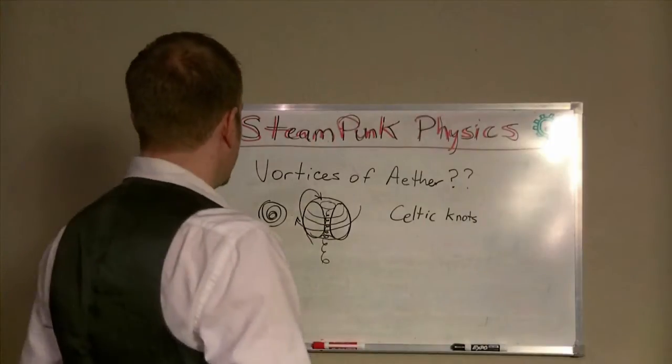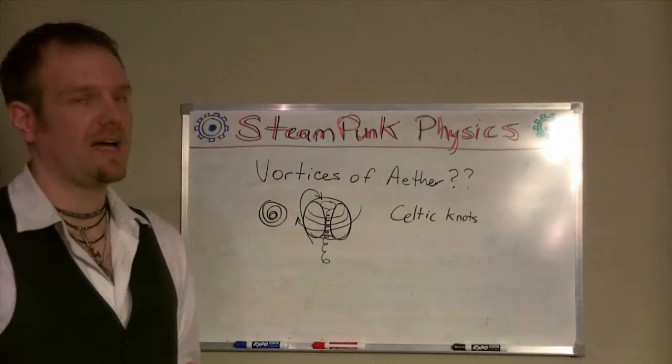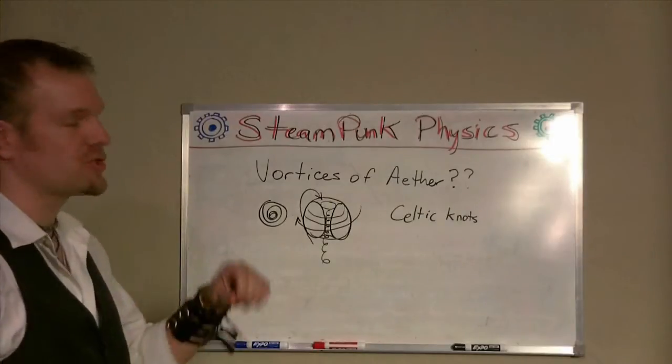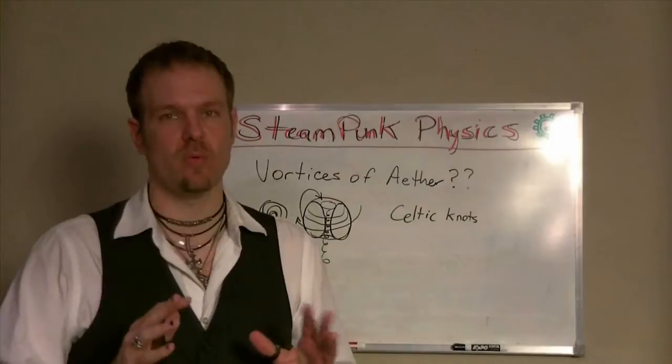My cat is helping out. But there are other types of vortexes, and one of these is called a toroidal vortex. What a toroid is, is basically a donut.